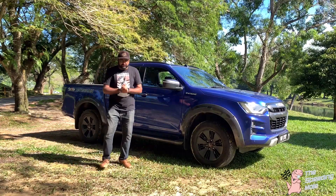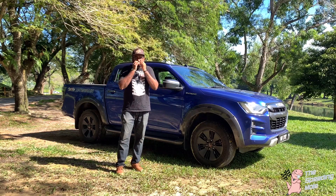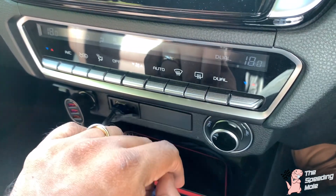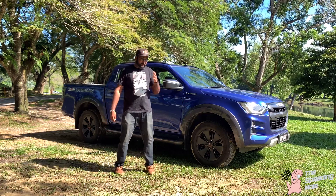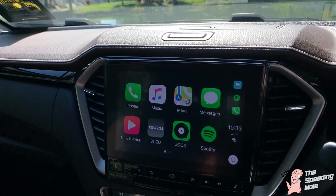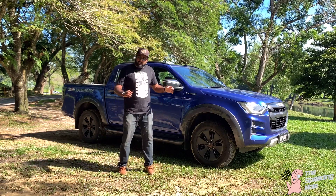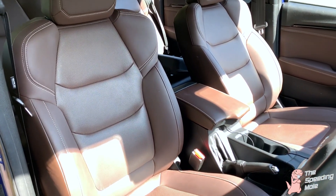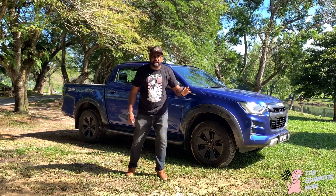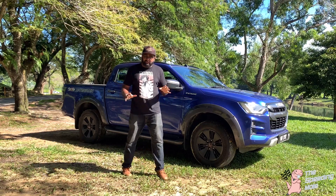The next reason is the interior of this pickup truck — it is premium. Those buttons to adjust your aircraft vents are great, and it comes with CarPlay too, which is good — every manufacturer should include this now. It also features comfortable leather seats, not just some cheap-looking leather, it's premium leather. They have not compromised on the quality of the interior, that's for sure.